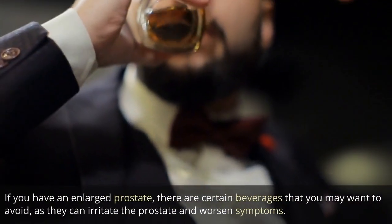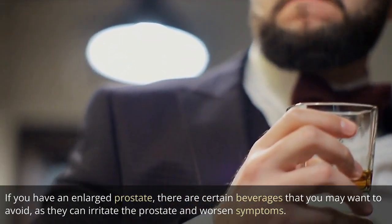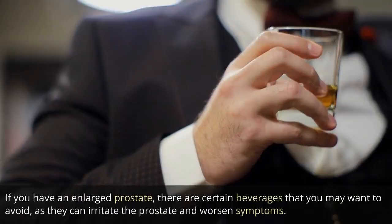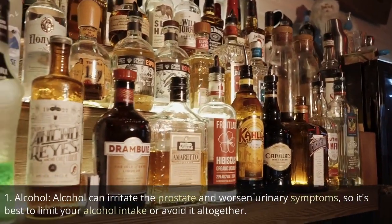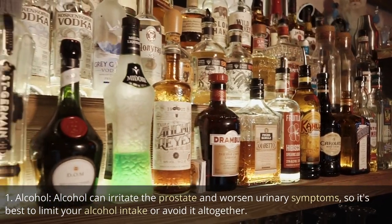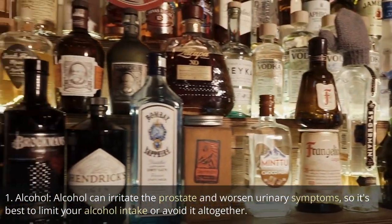If you have an enlarged prostate, there are certain beverages that you may want to avoid, as they can irritate the prostate and worsen symptoms. Here are some beverages to avoid or limit. 1. Alcohol. Alcohol can irritate the prostate and worsen urinary symptoms, so it's best to limit your alcohol intake or avoid it altogether.